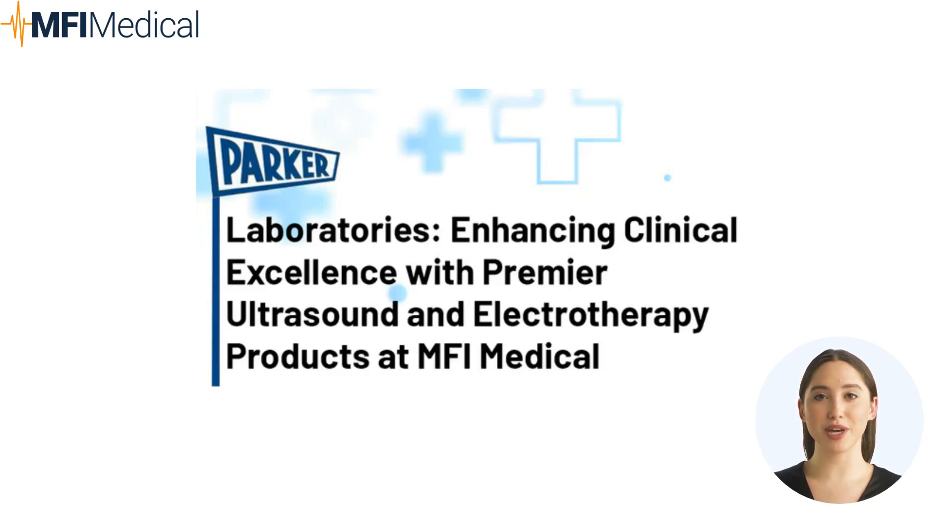Parker Laboratories products are integral to a wide array of clinical procedures, including diagnostic imaging, therapeutic treatments, and surgical procedures. Their dedication to excellence has made Parker Laboratories a preferred choice among healthcare professionals seeking reliable and effective medical solutions.